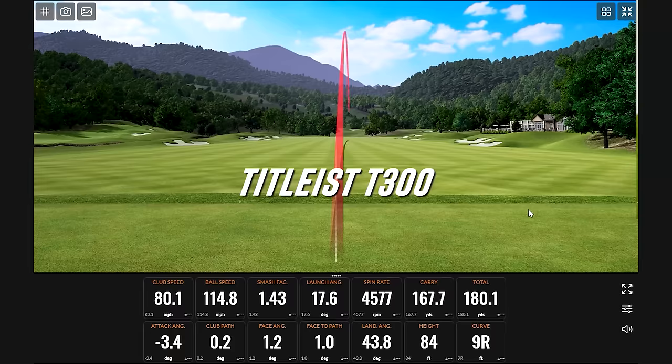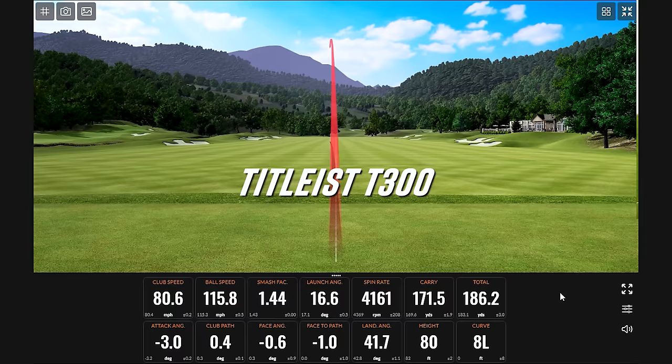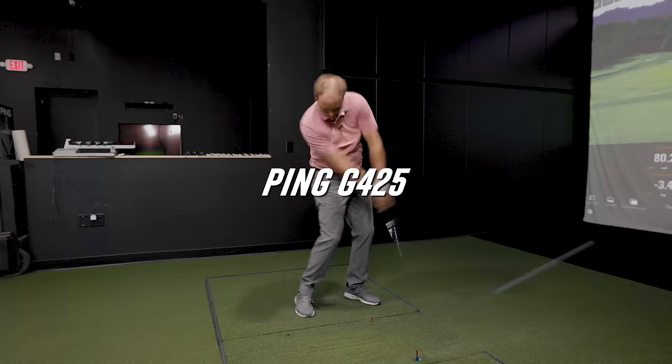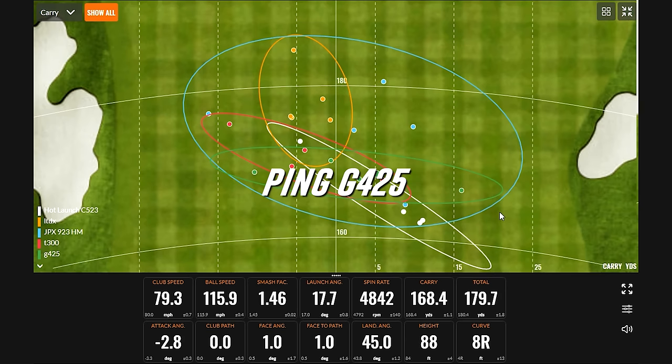A lot higher, right? That was a good ball. It is a loud club though. It is loud. That was a good swing. Launches a little higher. Wow, that's a good ball. That's a good dispersion — horizontal oval.